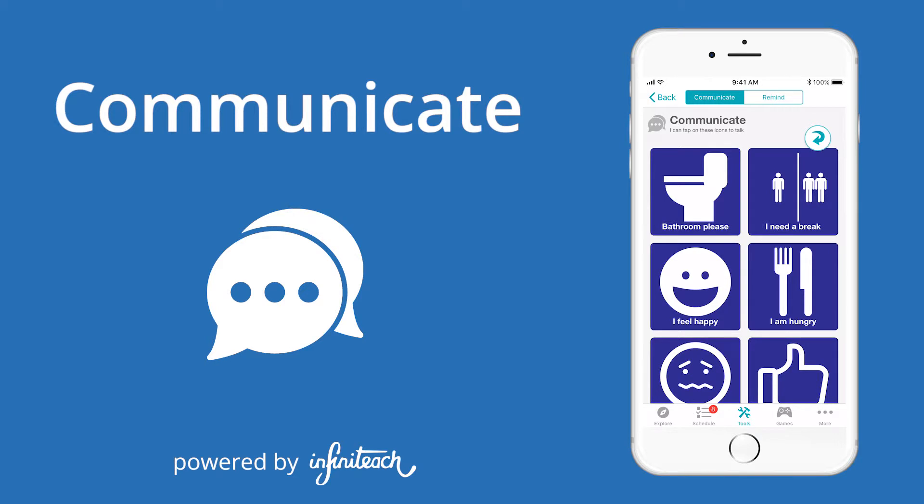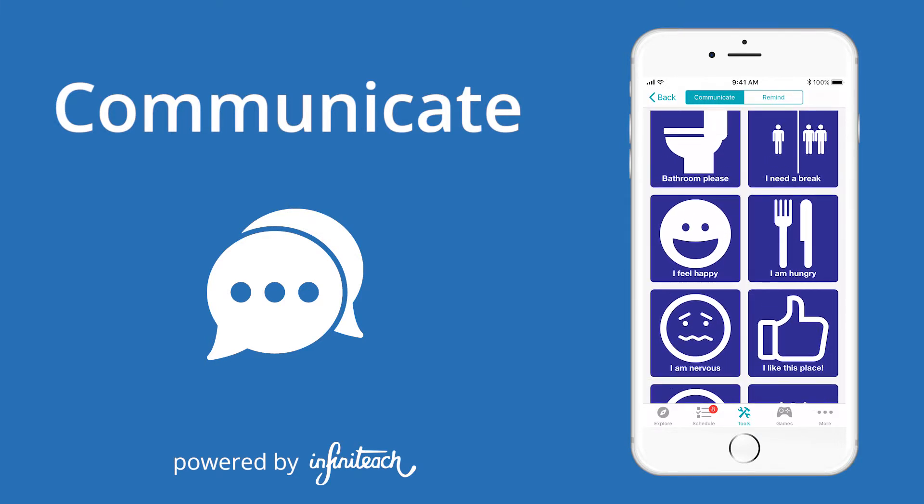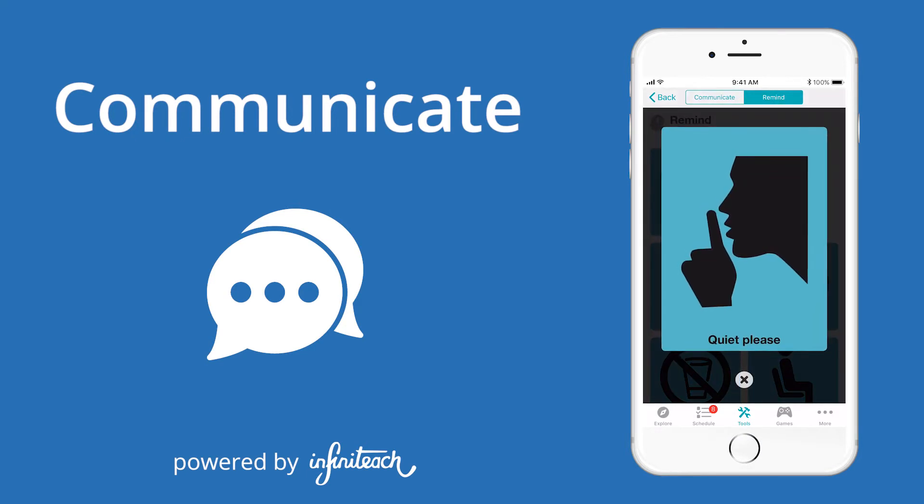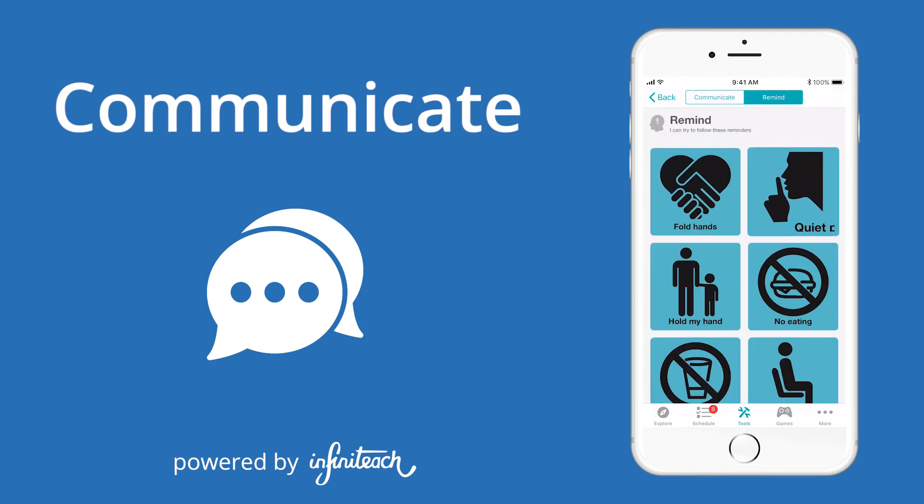Guests can communicate and connect with friends, family, and staff throughout their whole visit. For guests that benefit from visual supports, the Remind icons provide an easy way to display rules and reminders. This can be especially helpful in loud, crowded spaces.